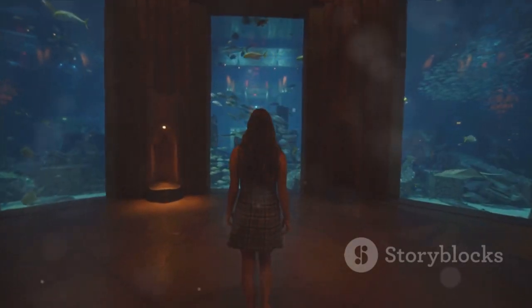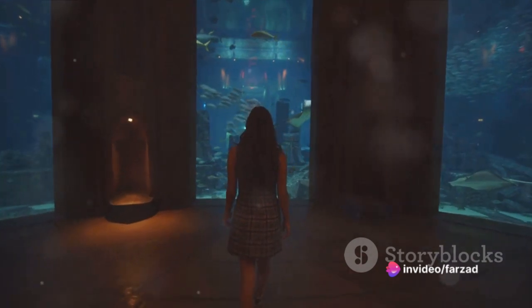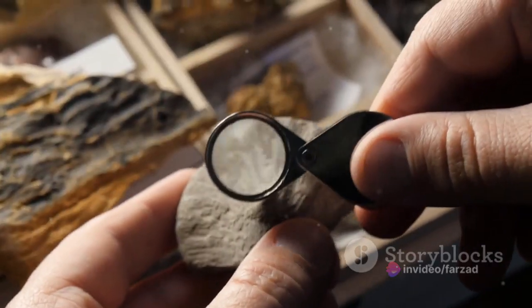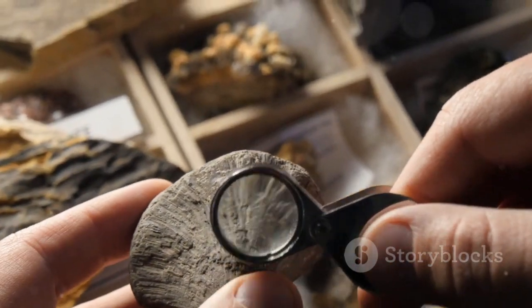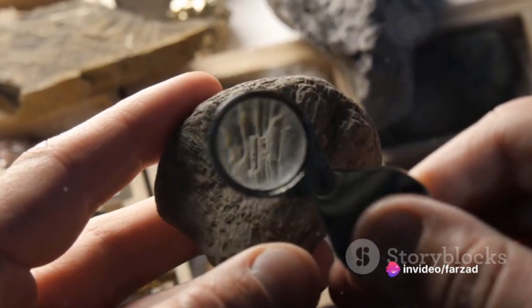Our story begins in the late 1930s, when a South African museum curator, Marjorie Courtenay Latimer, stumbled upon a peculiar fish. This fish, unlike any she had seen before, turned out to be the first recognized specimen of a coelacanth, a species believed to have been extinct for over 65 million years.